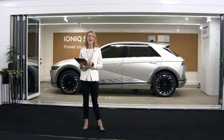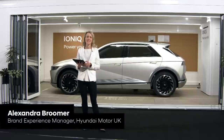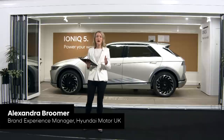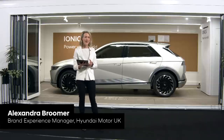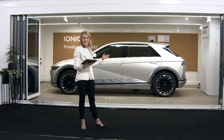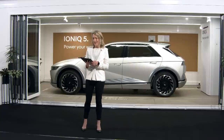A very warm welcome to the Hyundai IONIQ 5 virtual showroom. My name is Alexandra Broomer and I head up our experiential marketing activity here at Hyundai in the UK. Today is your opportunity to get the inside track and see our all-new electric IONIQ 5. We revealed this in February this year and it has already taken customers and press by storm. It's an exciting time for us at Hyundai.